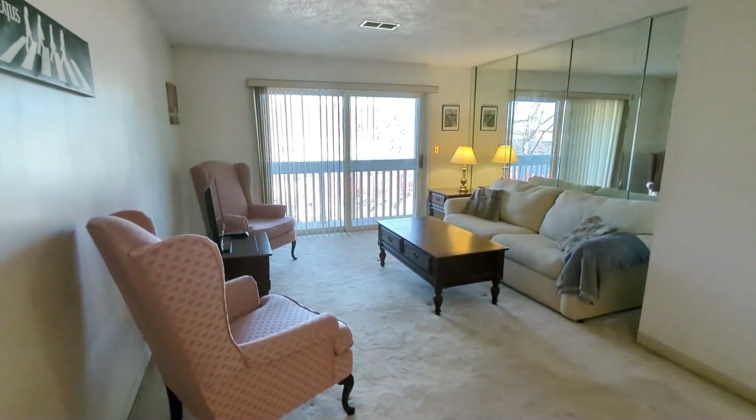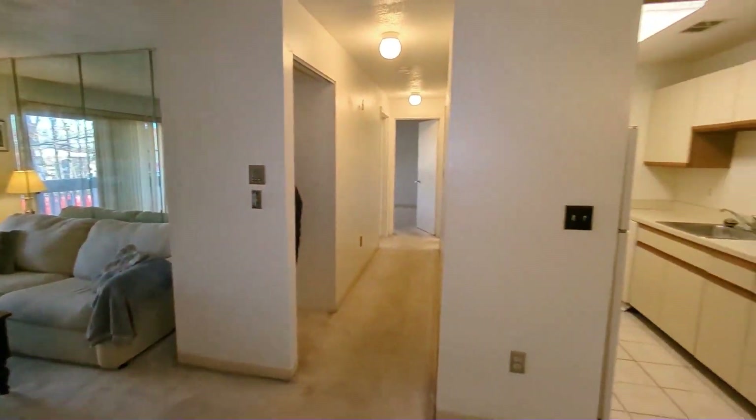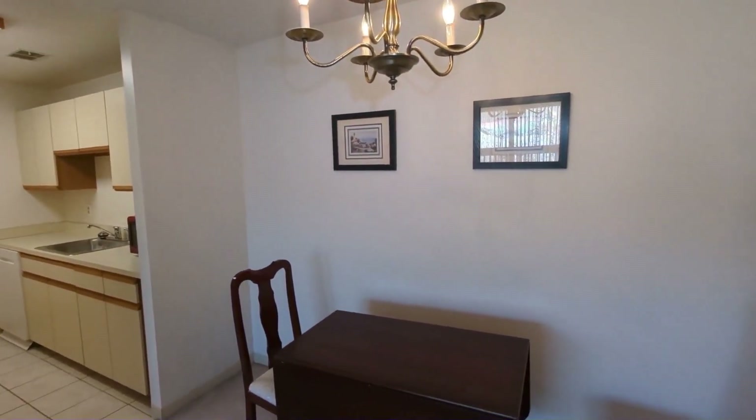Let me tell you why this two-bedroom condo stands out. First, it's on the top floor, which means you have no one living above you. That's a huge plus for peace and privacy.